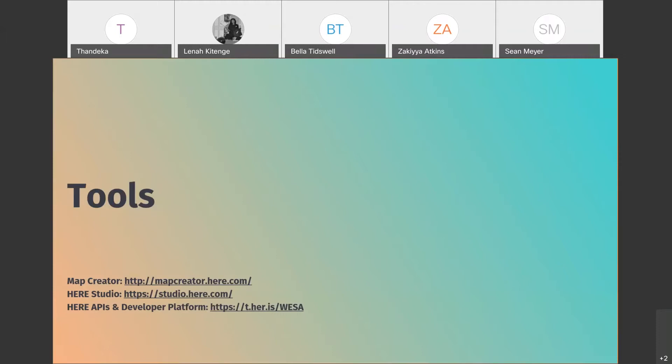Some of the tools we have available include Map Creator — our main tool today — which is the live online mapping platform where we'll look at how to add roads, places, and make changes to mapping attributes. We also have HereStudio, a tool for anyone who wants to build a map from scratch without a coding background.